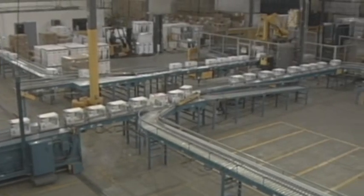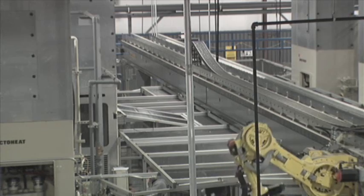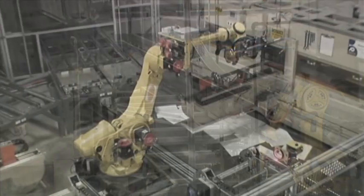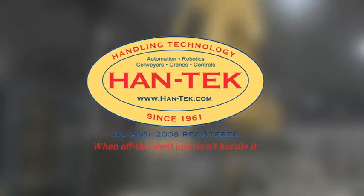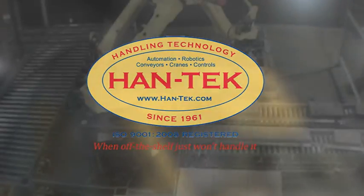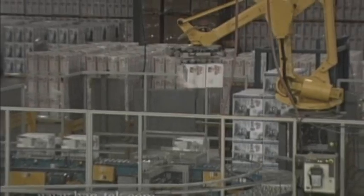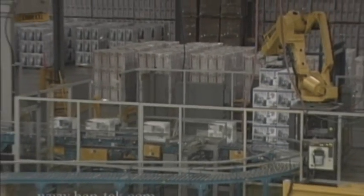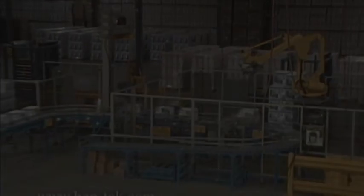For 50 years, Hantech has been partnering with industry manufacturers across the globe to deliver lean material handling solutions on time and on budget. Hantech's customer-centric mission, which makes up the core of its business plan, was the inspiration for its latest success: an automated finishing system.